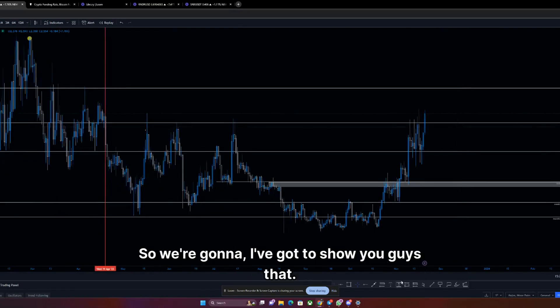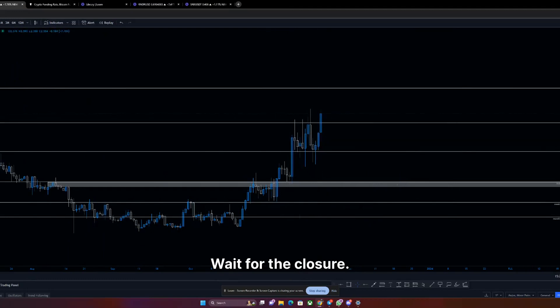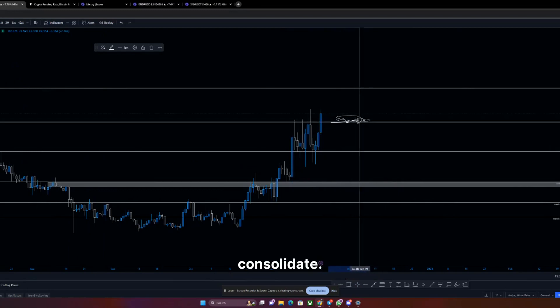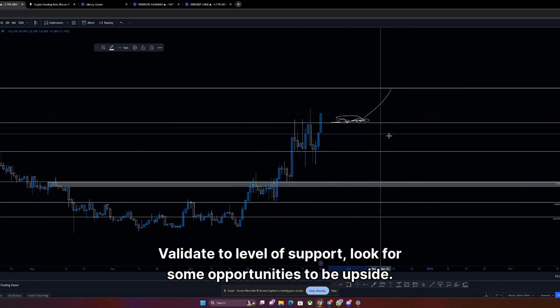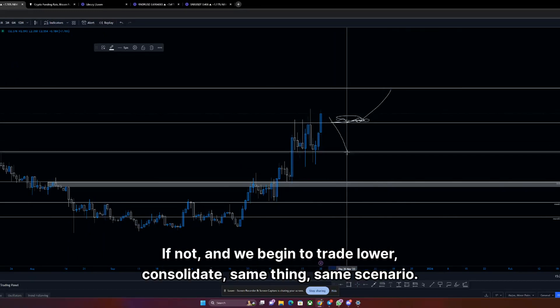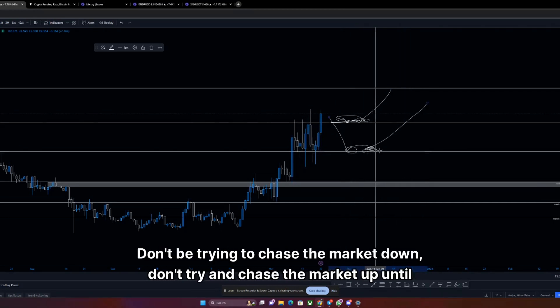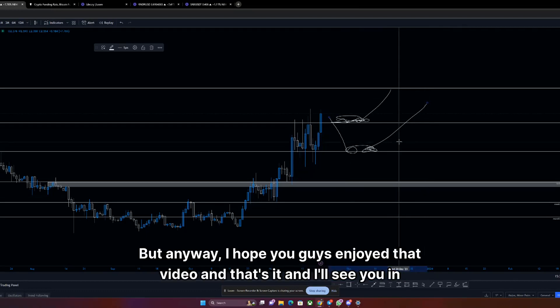So that's how to play Lido — just be patient. It is a very key area. Quick recap: wait for the closure. Scenario one — if we can consolidate and validate the level of support, look for opportunities to the upside. If not and we begin to trade lower, same thing — don't try to chase the market down, don't try to chase the market up until the signs are there. Hope you guys enjoyed that video, and I'll see you in the next one.